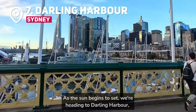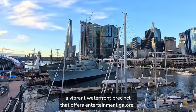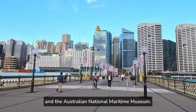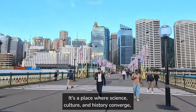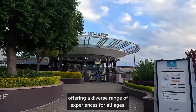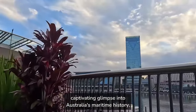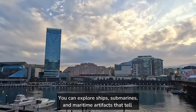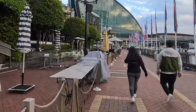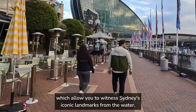As the sun begins to set, we're heading to Darling Harbour, a vibrant waterfront precinct that offers entertainment galore. Here, you'll find attractions like Sydney's Sea Life Aquarium, Madame Tussauds, and the Australian National Maritime Museum. It's a place where science, culture, and history converge, offering a diverse range of experiences for all ages. The Australian National Maritime Museum provides a captivating glimpse into Australia's maritime history — you can explore ships, submarines, and maritime artifacts that tell the story of the nation's relationship with the sea. Darling Harbour also serves as a departure point for harbour cruises, which allow you to witness Sydney's iconic landmarks from the water.